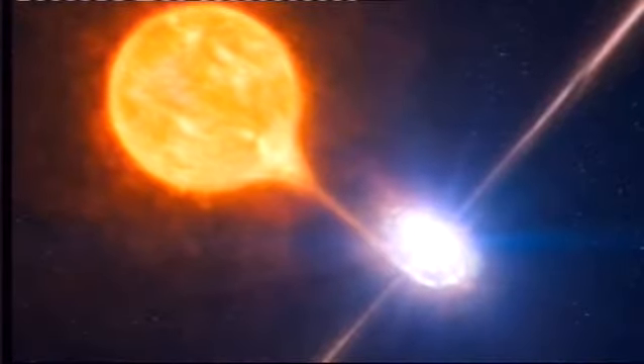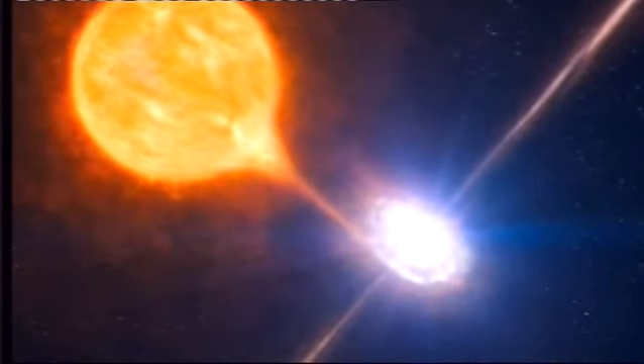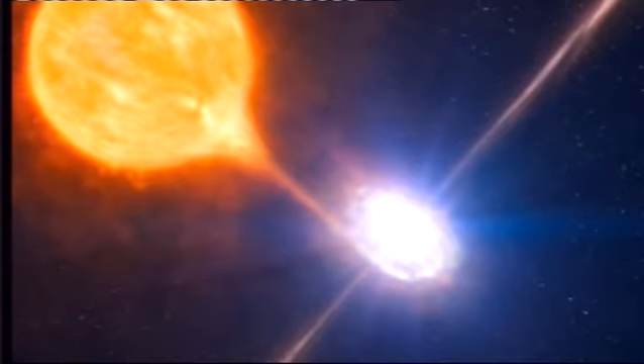Pictures of a small black hole blowing a vast bubble of hot gas 1,000 light-years across. The observations were made by NASA's Chandra Space Observatory and the Very Large Telescope in Chile. It shows the gas expanding as it's heated by powerful particle streams or jets being released by the black hole.